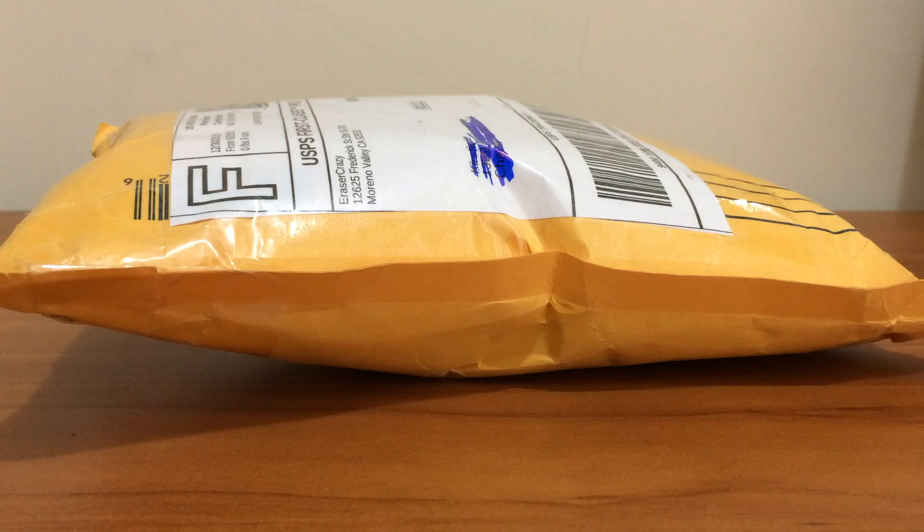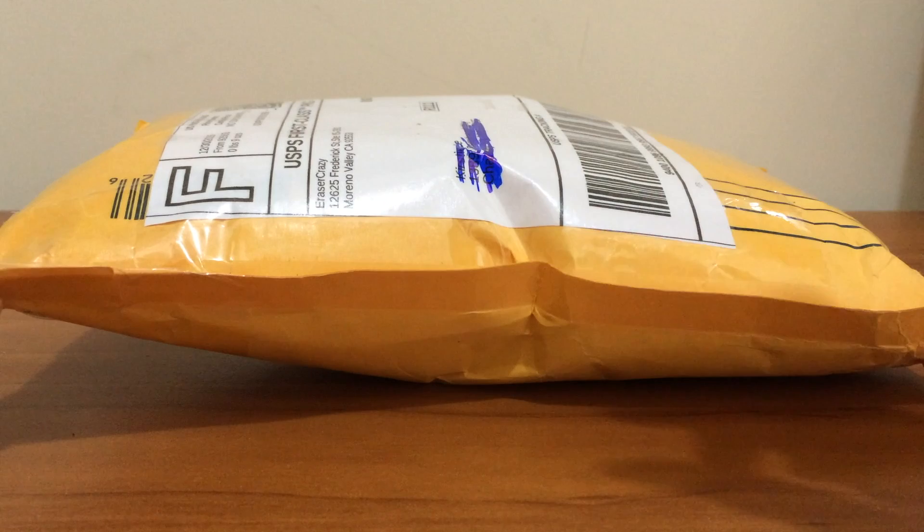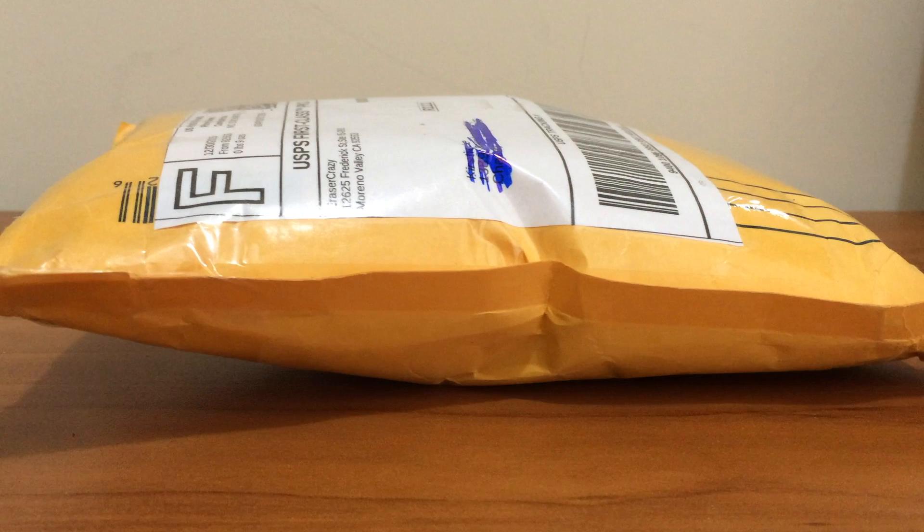Hey guys, it's me, FruitsBasketStar, and I just got a brand new Japanese eraser package in the mail, as you can see here. I ordered it from EraserCrazy.com — I'll link them in the description below so you can go check them out.